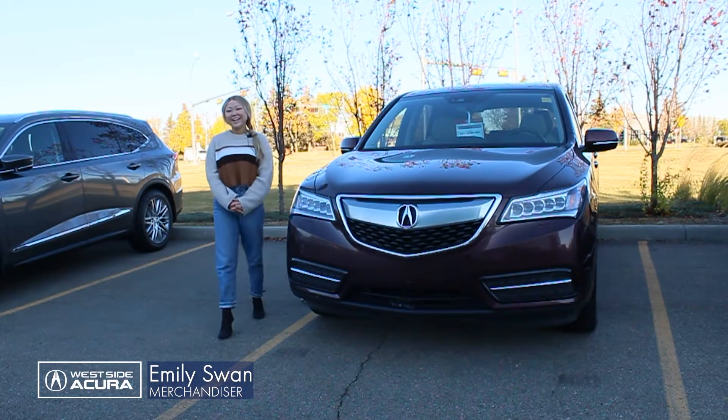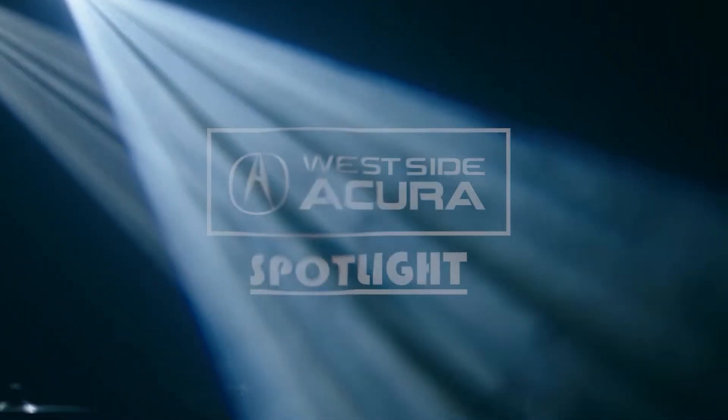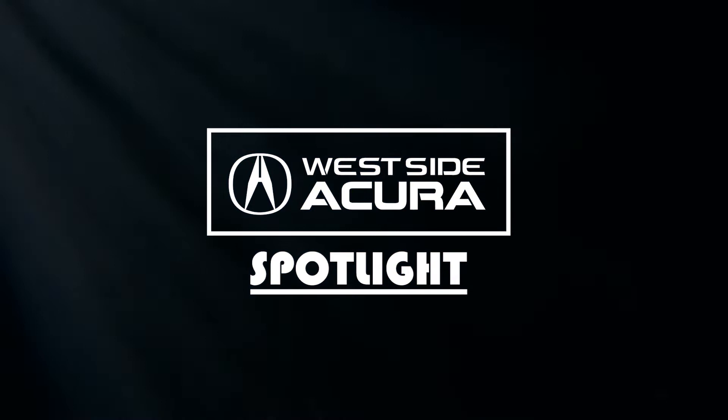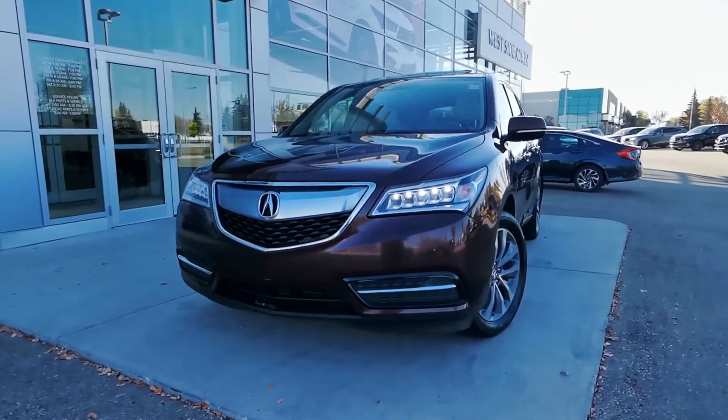I'm Emily with Westside Acura, here to show you this month's pre-owned vehicle in the spotlight. The pick for October is this 2016 Acura MDX.